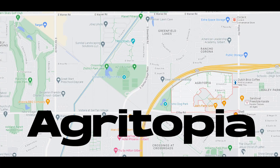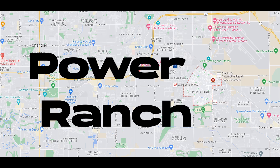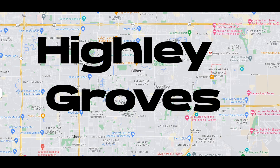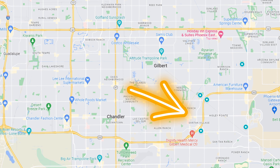Today we're talking about the top eight Gilbert neighborhoods: Agritopia, Morrison Ranch, Seville, Power Ranch, Valle Vista Lakes, Higley Groves, Santan Ranch, and Gilbert Commons. They're all somewhat in the same area right around the 202, just below the 60. Let's jump over to the map right now and give you a visual on where all these communities are located and their proximity to downtown Phoenix and the airport.